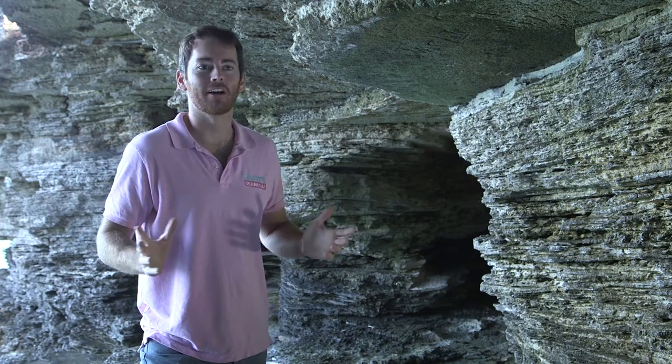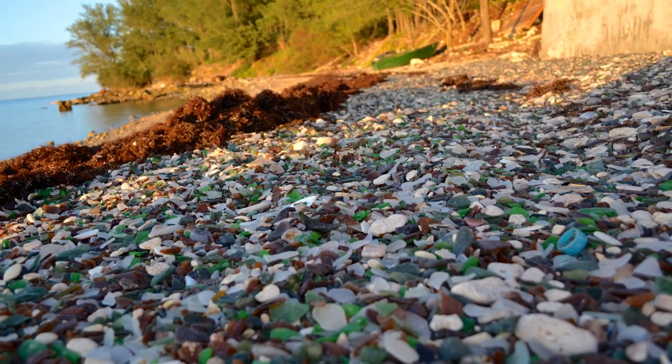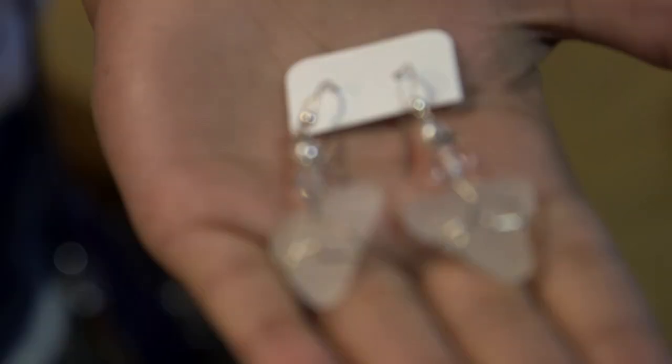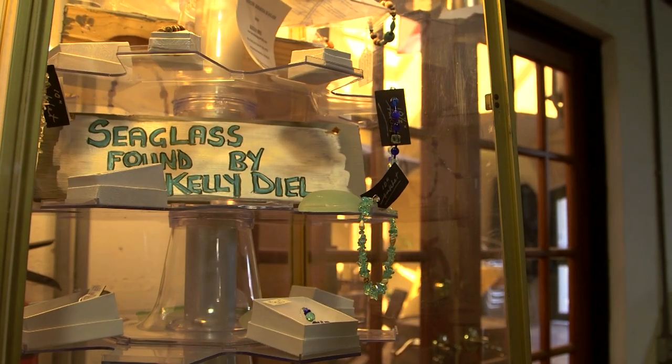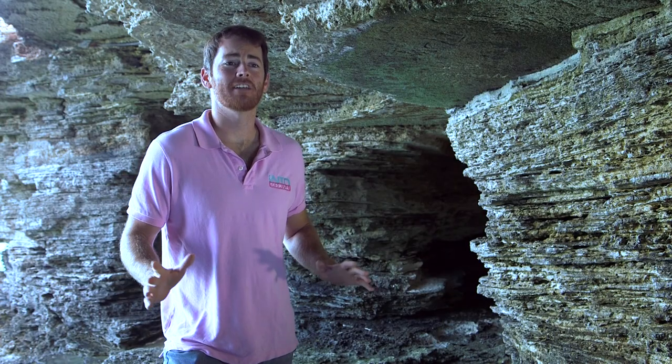The sea glass beach is a bit of an anomaly on the island. I have no idea where the glass comes from — it just appears on this one beach. A lot of people go down there to grab some to make jewelry, pieces of art, or even just to hang in their house. It's kind of a cool, something different to do while you're at the beach.